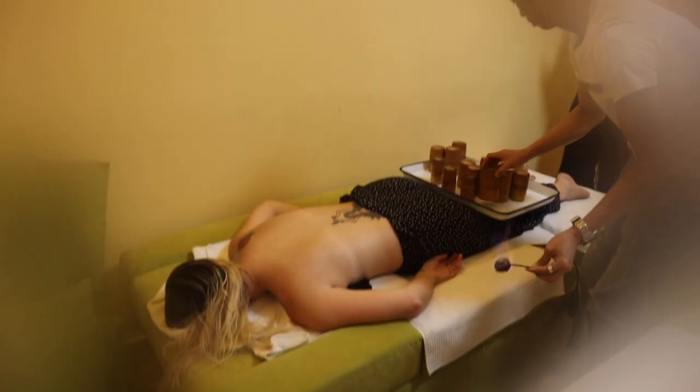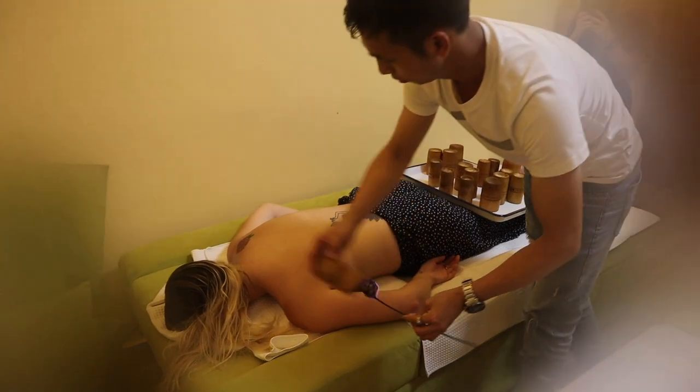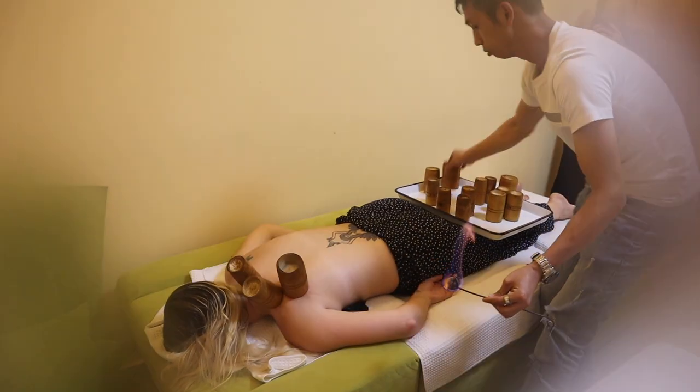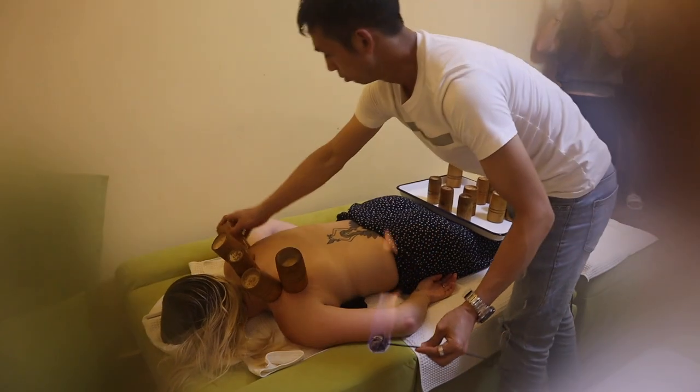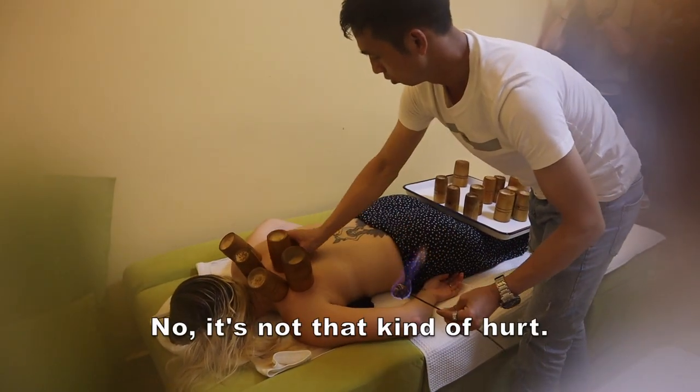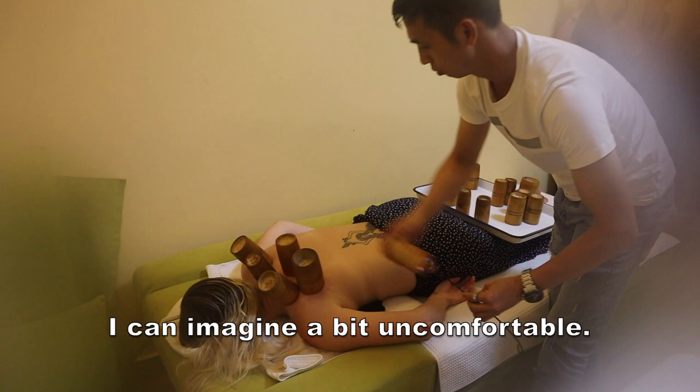Chinese hot cupping is something I've wanted to do for quite some time. Here in Yangshuo there are loads of massage parlours and they all offer it, so I'm about to get some hot cups put on my back. I have no idea what it's going to feel like. It doesn't hurt, though — just a bit uncomfortable.